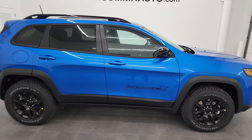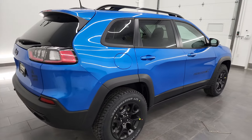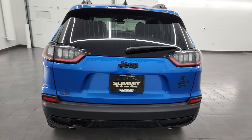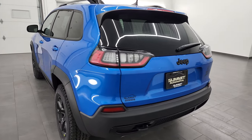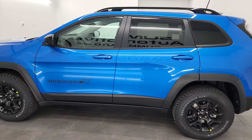Hey, this is Brett and this brand new 2022 Jeep Cherokee, Cherokee X, is stock number 22J129. I am here at Summit Automotive in Fond du Lac, Wisconsin, your new and used Jeep and Jeep Cherokee headquarters.